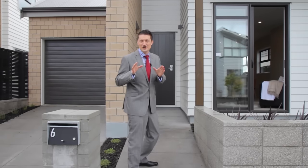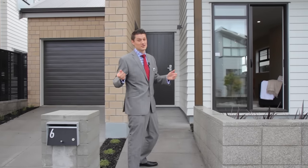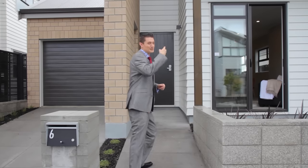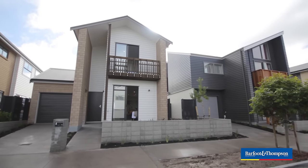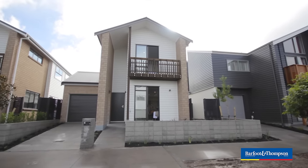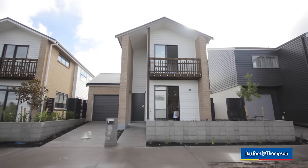This is a brand new executive home. You're not buying off plans, so what you see is what you get. Come and take a look. Surrounded by an exclusive community of high-caliber homes, the property sits proudly in a private, family-friendly cul-de-sac. Constructed of brick and weatherboard with a colour steel roof, this exceptional house has everything you'd expect from a new build.